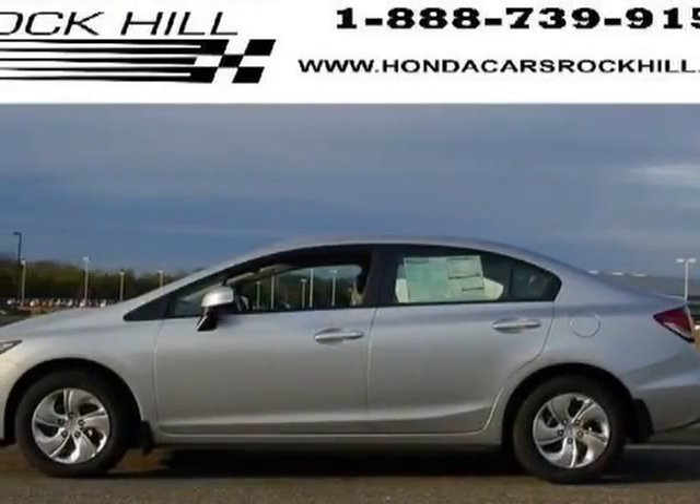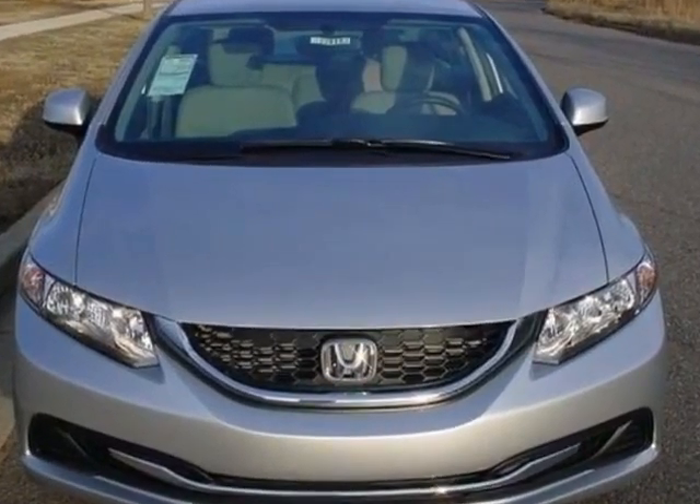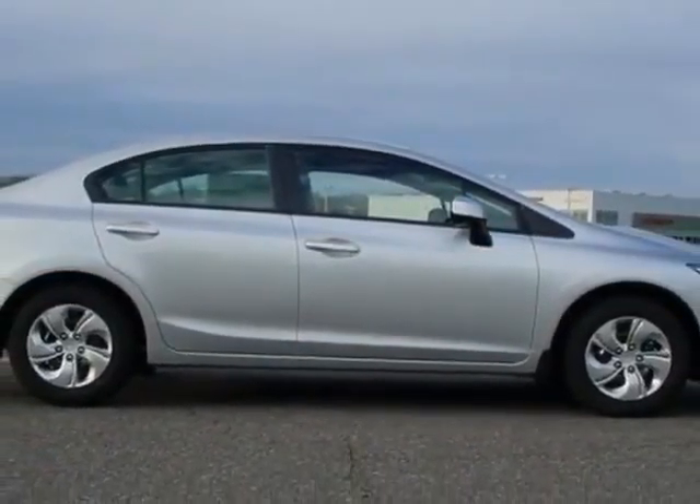Take a look at this new 2013 Honda Civic sedan. For your protection, this vehicle has a full factory warranty. This Civic sedan boasts a 1.8 liter inline 4 engine and has a 5-speed automatic transmission.